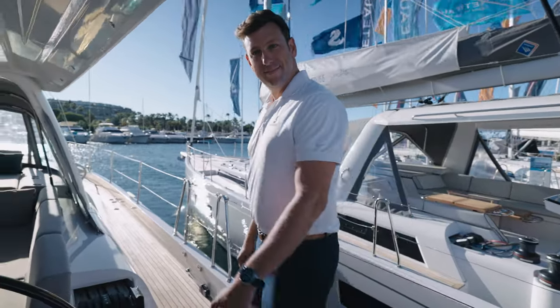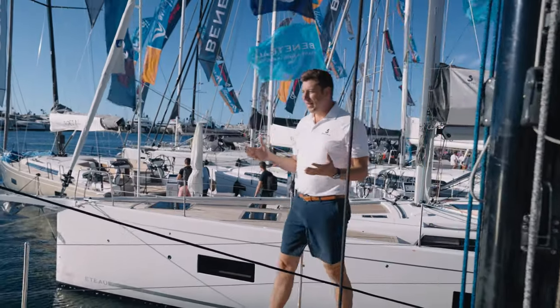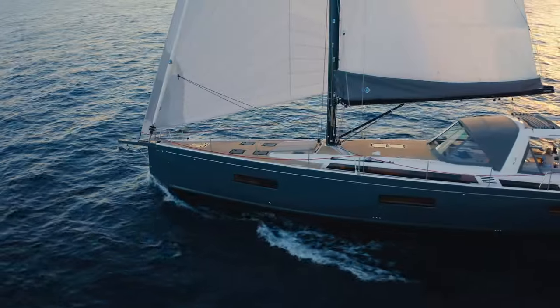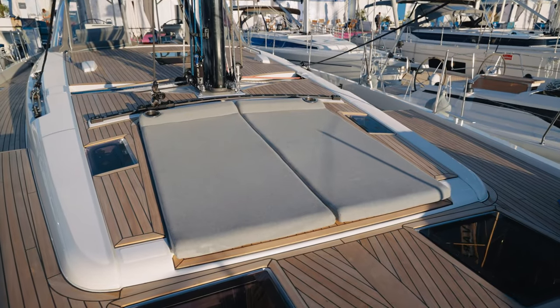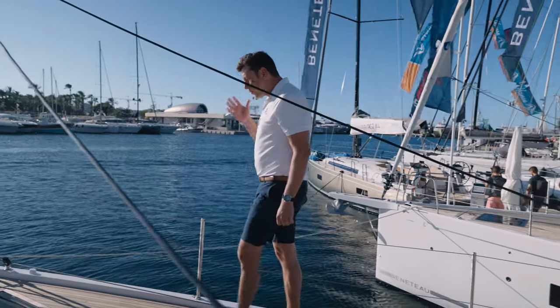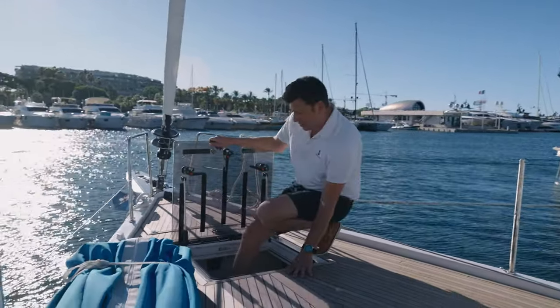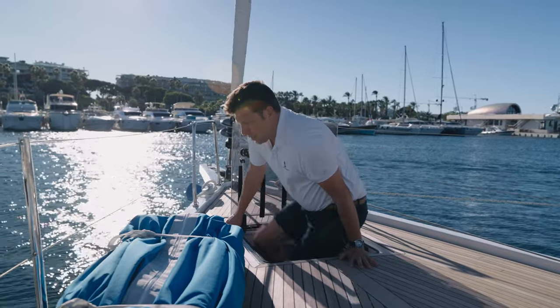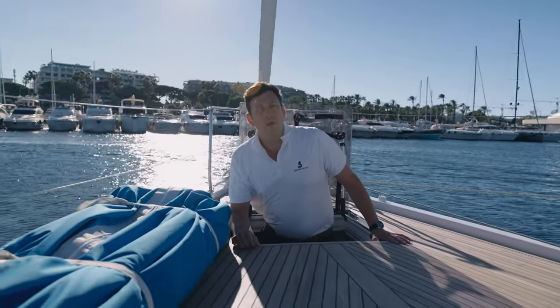Let's go check it out. This foredeck is such an amazing place to be — it feels so luxurious, there's so much space. You have these lovely sun pads that are perfect for relaxing, and one of the greatest features of this boat is a dedicated two-person skipper cabin with a separate shower and head. Perfect for crew, perfect for grandchildren.